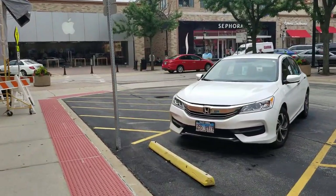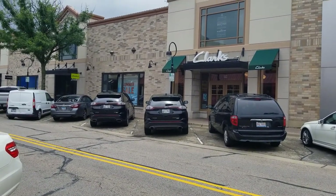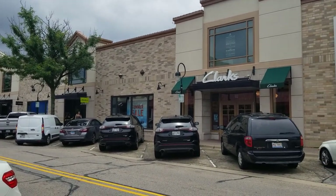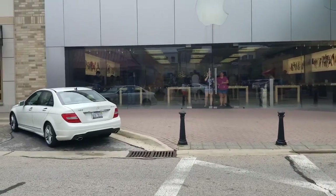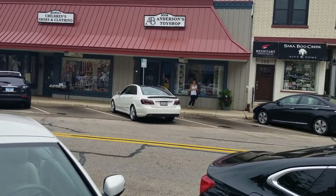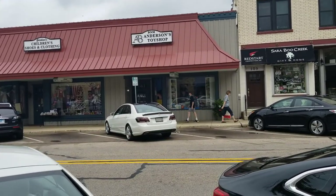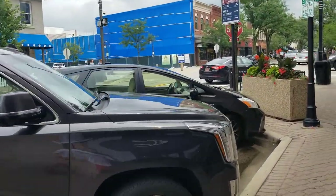Enough off-topic chit-chat — I'm gonna get back to the car spotting. Over there, it's not one but two almost identical Ford Edges. One's a Sport and the other's a Titanium, they're the same color, but one has an Illinois plate and the other does not, interestingly enough. That over there is a de-badged E350 or 550. And there's another Cadillac Escalade.